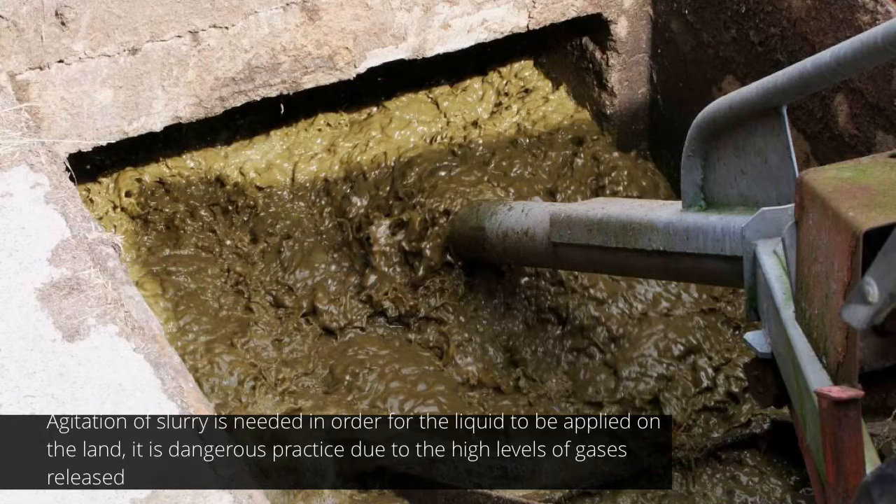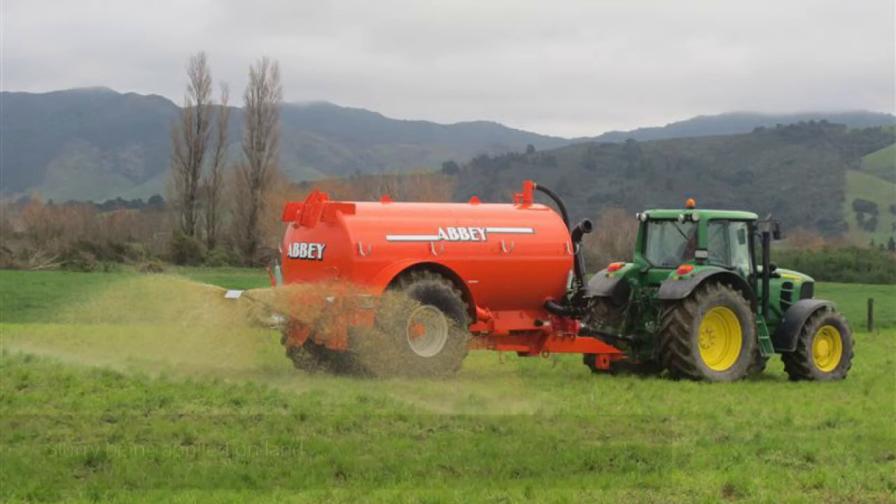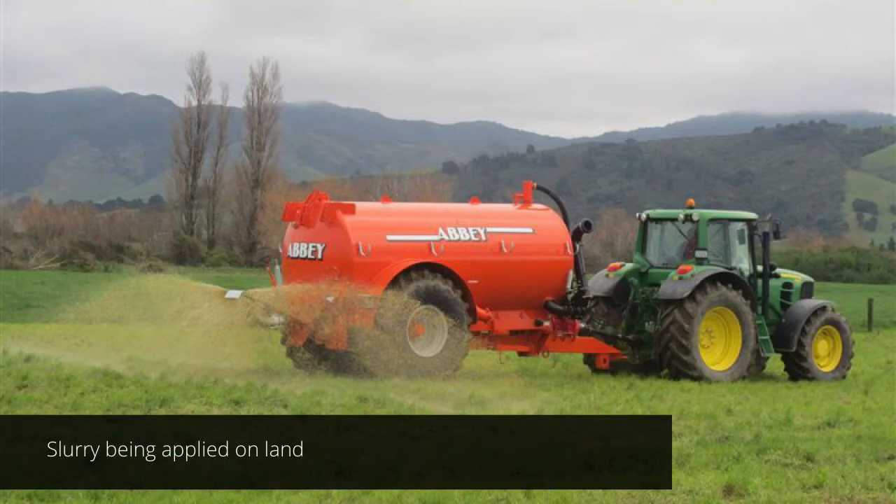This is highly dangerous, but also a waste of resource which could be used in another way, for example in a biodigester. The slurry is then applied to the land, but due to high rainfall in Ireland and also old fashioned techniques — as you can see here, a splash plate — this adds to pollution and a loss of the resource.